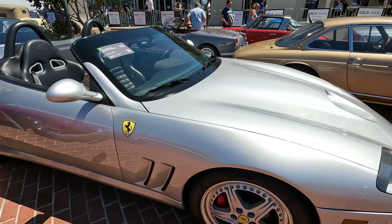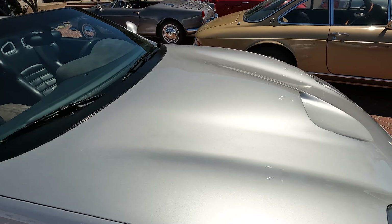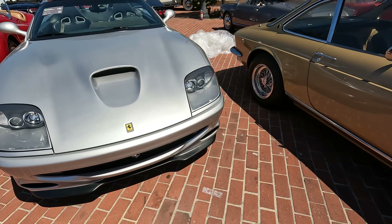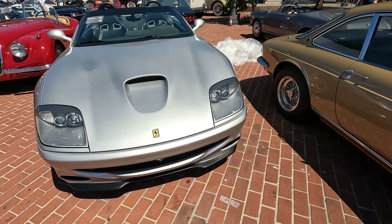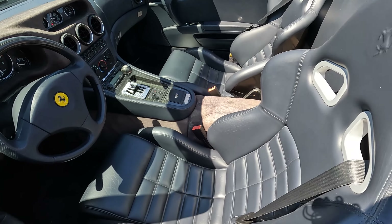We've got the 550 Barchetta with the sport seats — that's a pretty cool and pretty rare car. Going for 425 to half a million. That's cool. It's gotten some weather though.